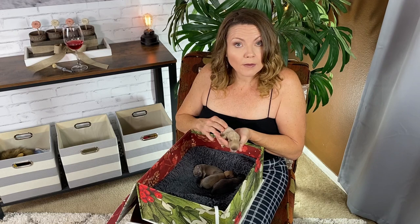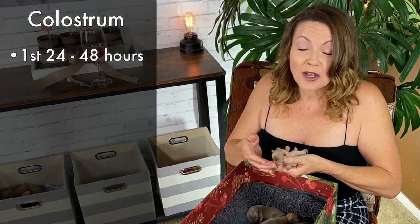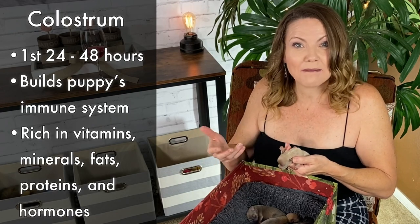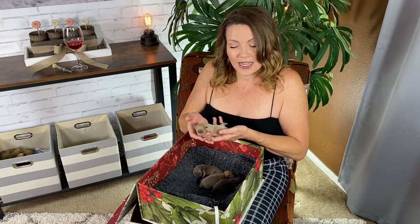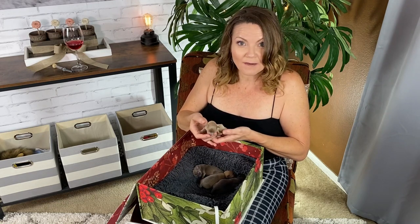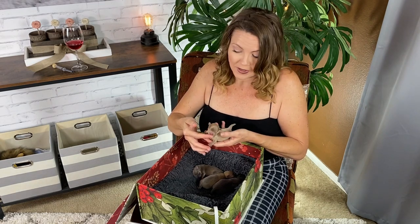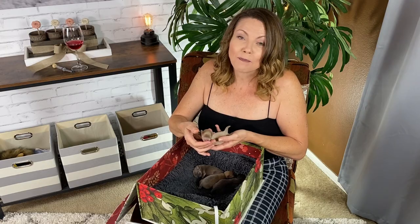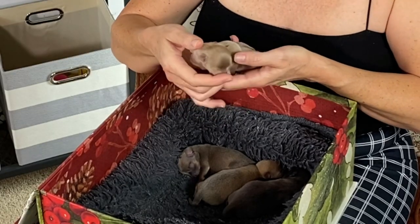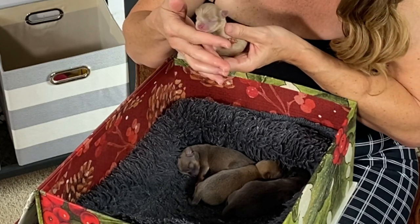When puppies are first born, before they get milk from their mommy, they actually drink something called colostrum. Basically, before mommy's milk comes in, her body produces this stuff that's full of vitamins, minerals, and antibodies to help the puppies have some immune response and hopefully be strong and healthy. But after 24 to 48 hours, mommy's milk comes in and that's when the puppies need to start eating the calories from mommy's milk — or in this case, since we don't have mommy's milk, they have to drink puppy formula.